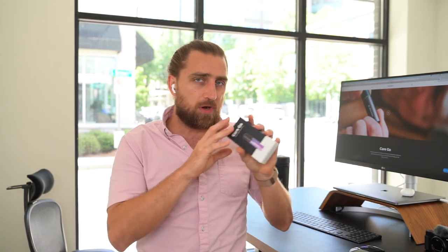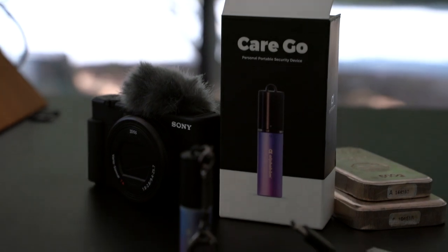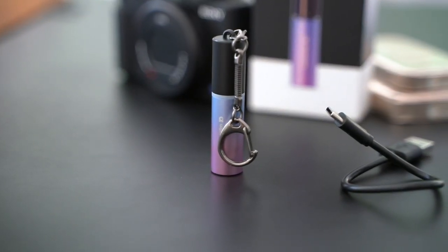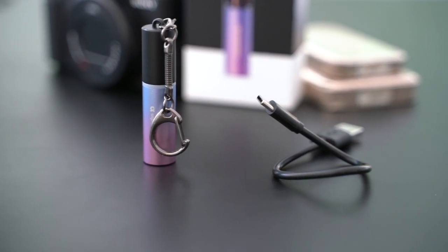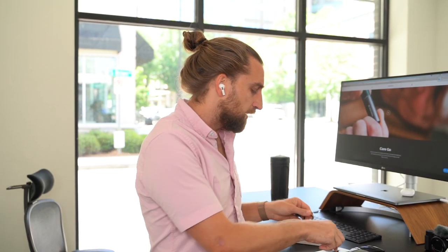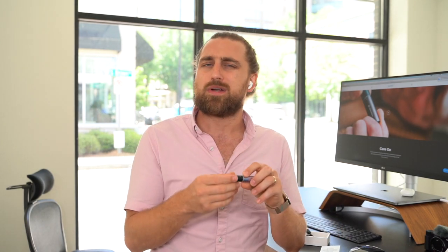Alright guys, we are in the office now. Let's go over what comes inside the Cargo package. First and foremost, we've got the Cargo unit itself — we'll get to that last. You also get this weird-looking keychain attachment, and a USB Type-C cable in the box, which is super cool. They could have totally cheaped out and gone for micro USB, but they kind of future-proofed it.